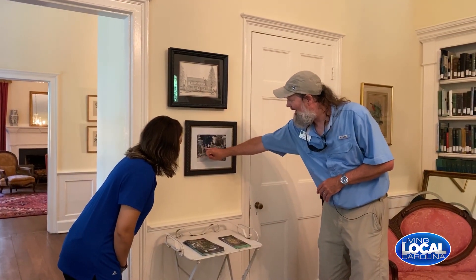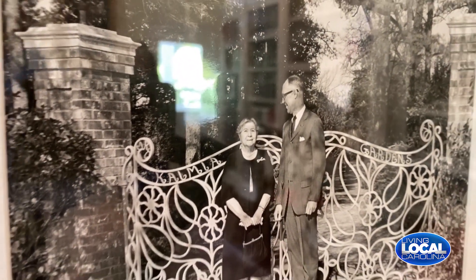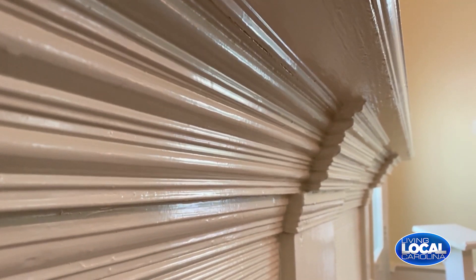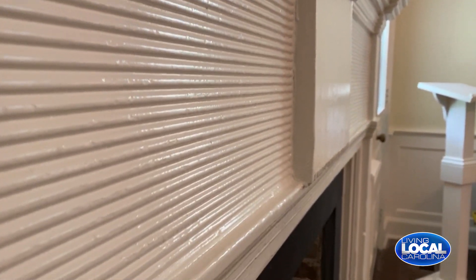Around here we have a picture of Miss May who started the gardens — and if you look it says Kalmia Gardens in the gate and there are actually flowers and leaves in the design. We have a long stringer on the stairs that's one piece of wood — just the craftsmanship of this house. This fireplace hearth was handmade and they used a water-driven lathe to make these little wrinkles. Would you like to go explore the garden? Yes, let's go! Stick with us on Living Local — there's a whole lot more to see right here at Kalmia Gardens.